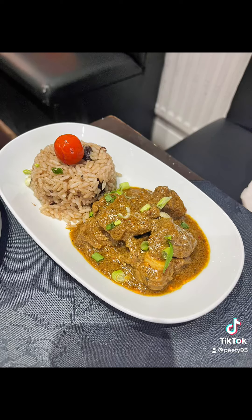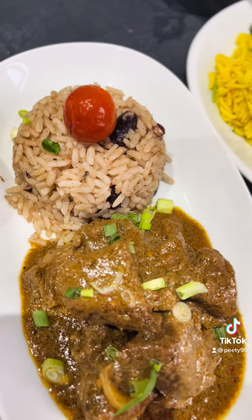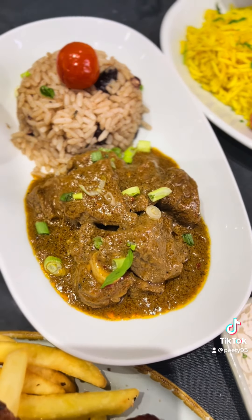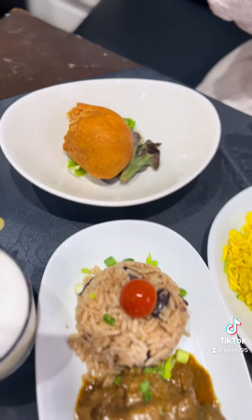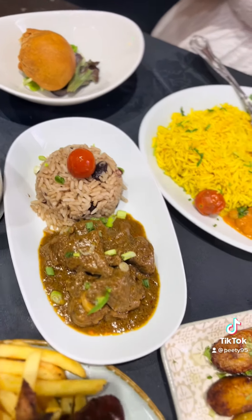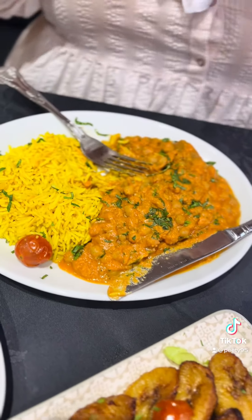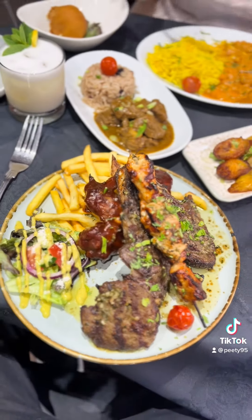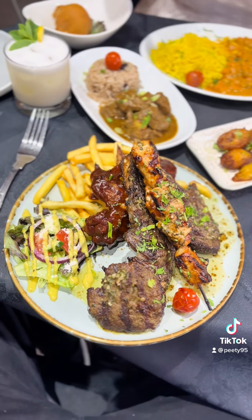Just admire it. Curry goat on the side — I had to try the signature dish. It melted in your mouth. The rice and peas were superb, nicely seasoned. We also had a dumpling with rice and peas again — honestly the rice and peas were one of the best I've had around. Amazing. Look at that spread for a table of food — surely two people aren't eating all that.